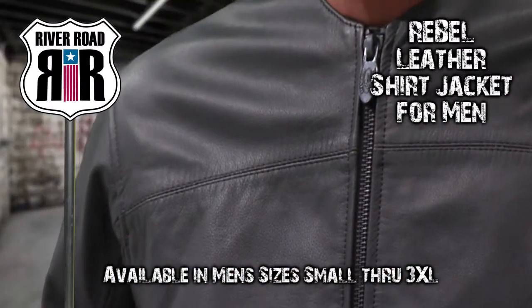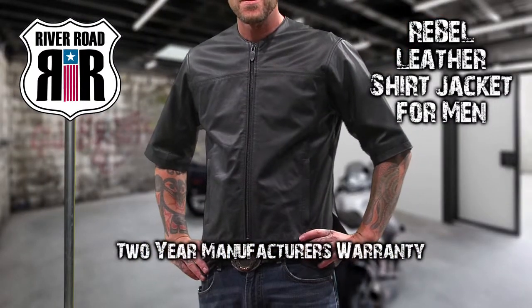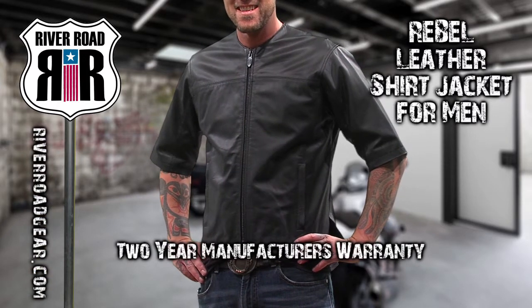River Road offers the Rebel leather shirt jacket for men in sizes small through 3XL with a two-year manufacturer's warranty. To see more, go to riverroadgear.com.